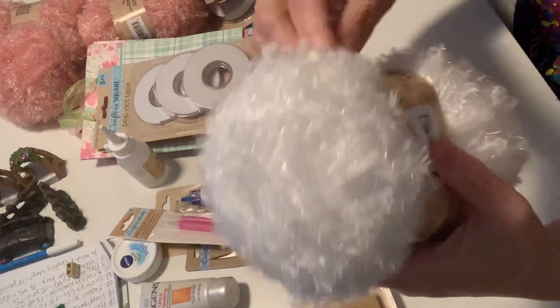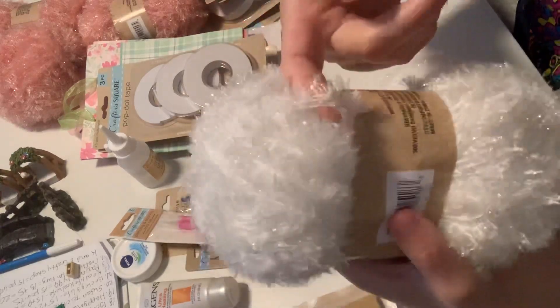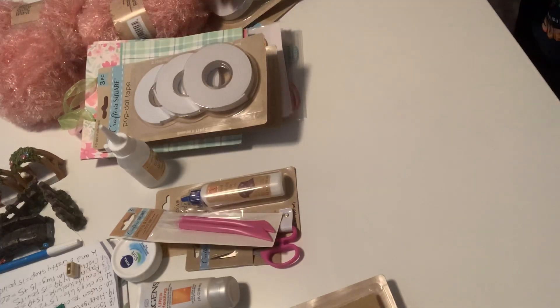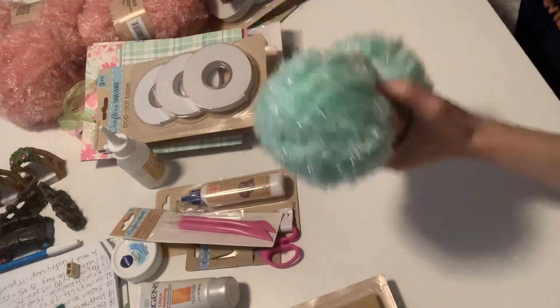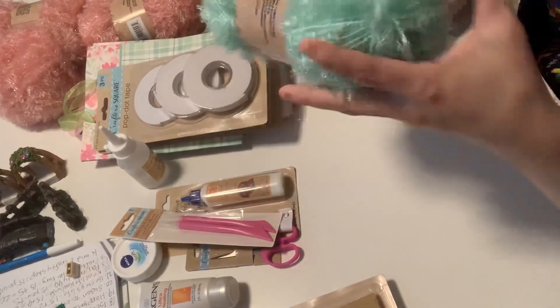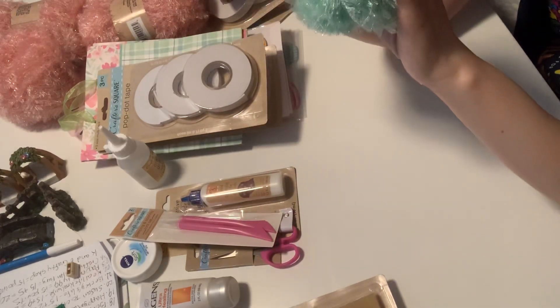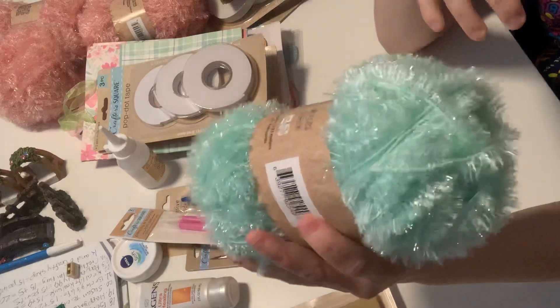This is a white one — aren't these beautiful? I just love eyelash trims. So I got two of the white. And then I got three of this beautiful colored one. It's really pretty, so I got that one.